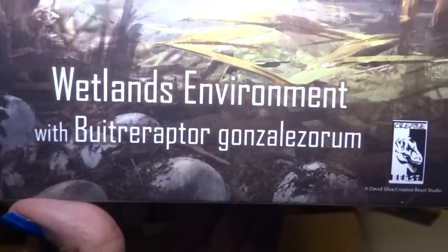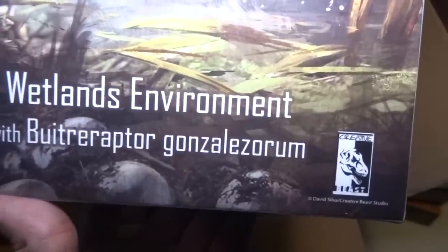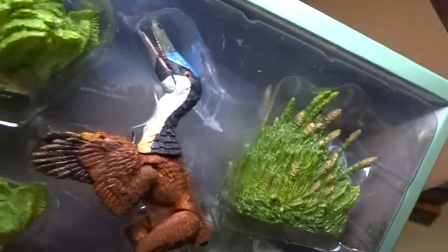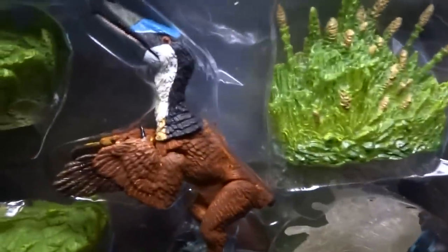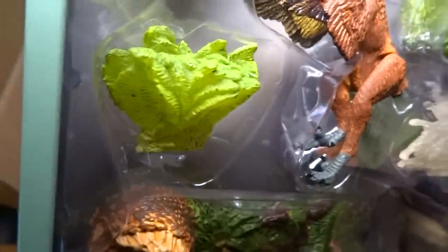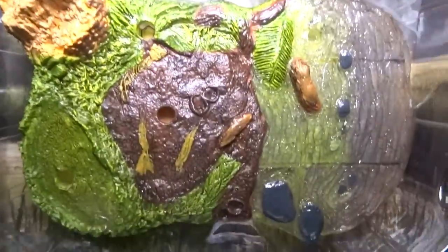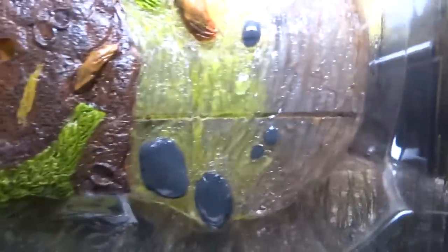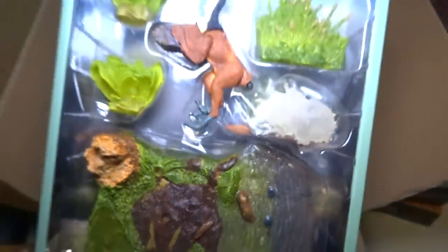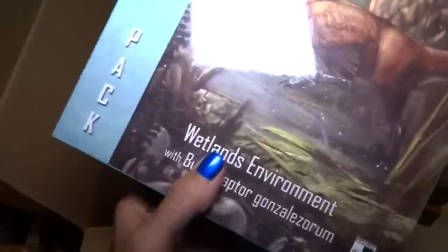This is the wetlands environment with Buitreraptor Gonzalesorum. Same type of stuff. This one is very cool — it's like a wetland maybe, or a field. Very cool paint — also maybe like a duck or a pheasant type of coloring. What is that? It's like a splash of water and a very cool-looking plant right there — ferns maybe? And yeah, this is beautiful — it's like a river, a riverbank. Very cool. Wetlands environment.